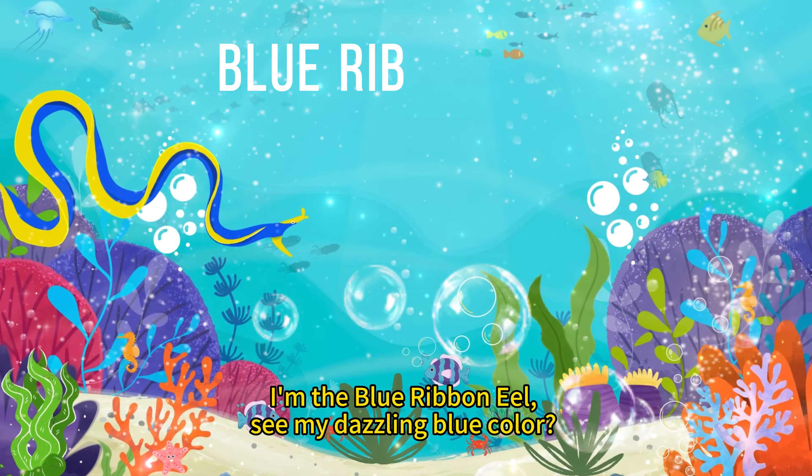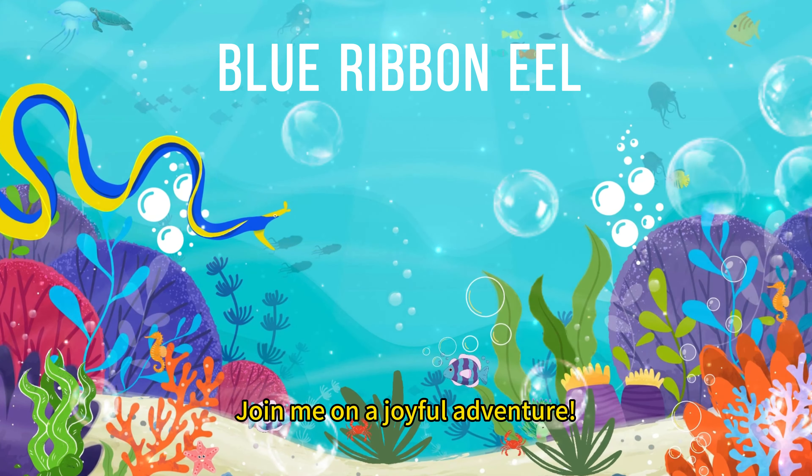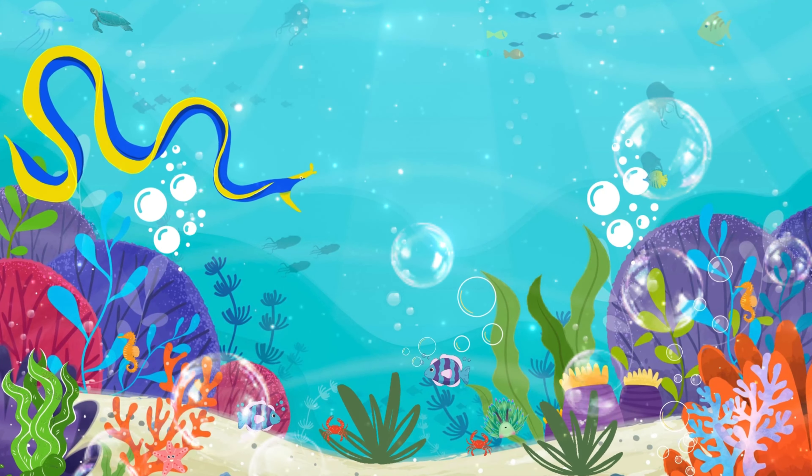Hi, little buddies. I'm the Blue Ribbon Eel. See my dazzling blue color? I'm cute and love to swim around the ocean floor. Join me on a joyful adventure. Bye for now.